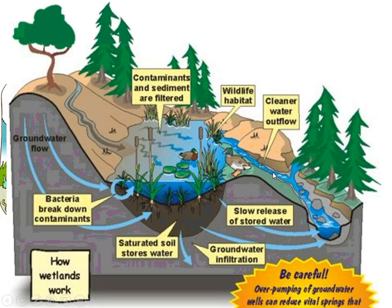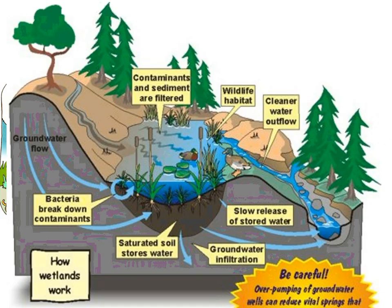The states that have seen the biggest reduction in wetlands — where they've been filled or changed into something else — are Florida, Louisiana, and Texas. The main reason is that wetlands are being filled in for farmland, as well as from urbanization. A lot of the areas where we're living in South Florida should be part of the Everglades — it should be a flooded grassland there — but instead, we've built on it.